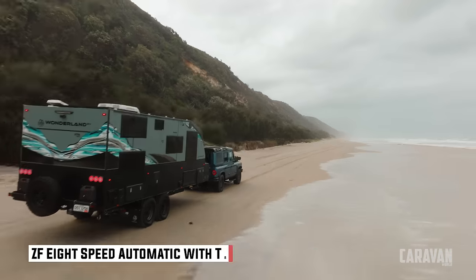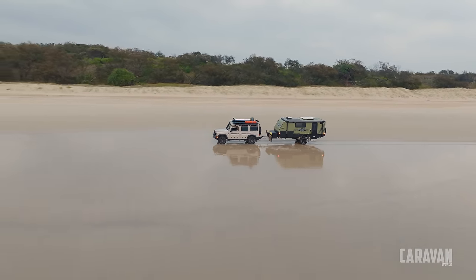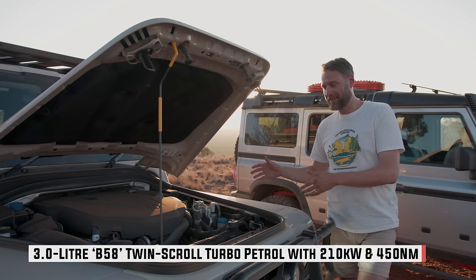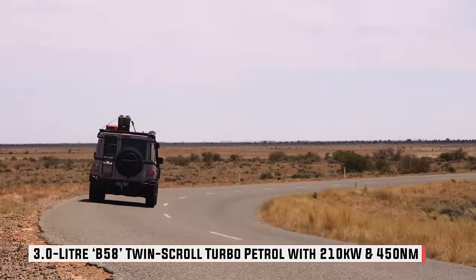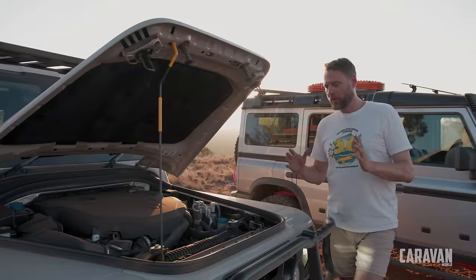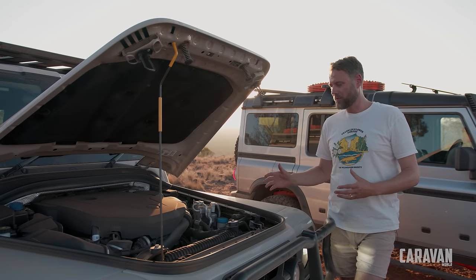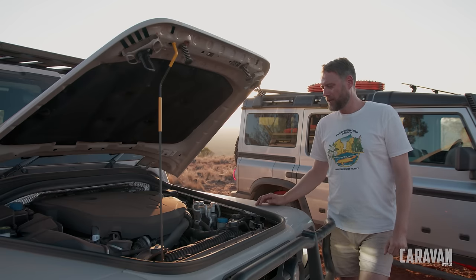The petrol — like the diesel, not a lot to look at, just a lot of plastic covers — is also a BMW-sourced inline three-litre turbo, petrol obviously. It makes a bit more power at 210 kilowatts and a little less torque at 450 Newton metres. As you'd expect from a petrol, it has a wider power band so it feels a bit more sprightly and pokey, and it's really nice and smooth and refined. Is it a better towing engine? The jury's out — we'll find out at the end of the test.